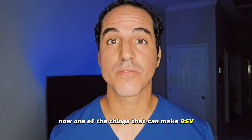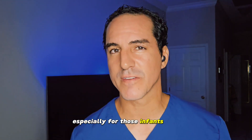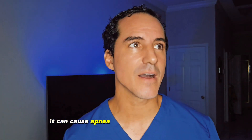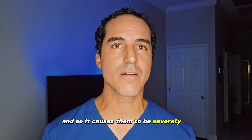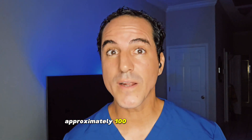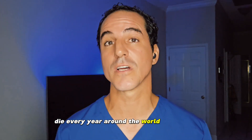One of the things that makes RSV a silent threat to infants is that, especially for those less than six months — particularly four months — it can cause apnea or pauses in their breathing. This is really scary because it elevates CO2 and causes the baby's oxygen to drop, leading to severe illness and potentially death. Approximately 100,000 to 200,000 babies die every year around the world due to RSV. It is not to be taken lightly.